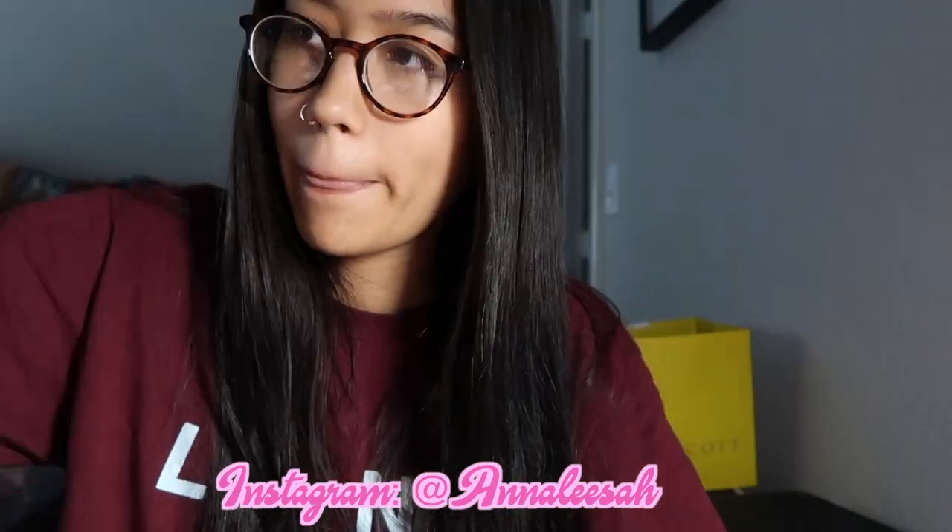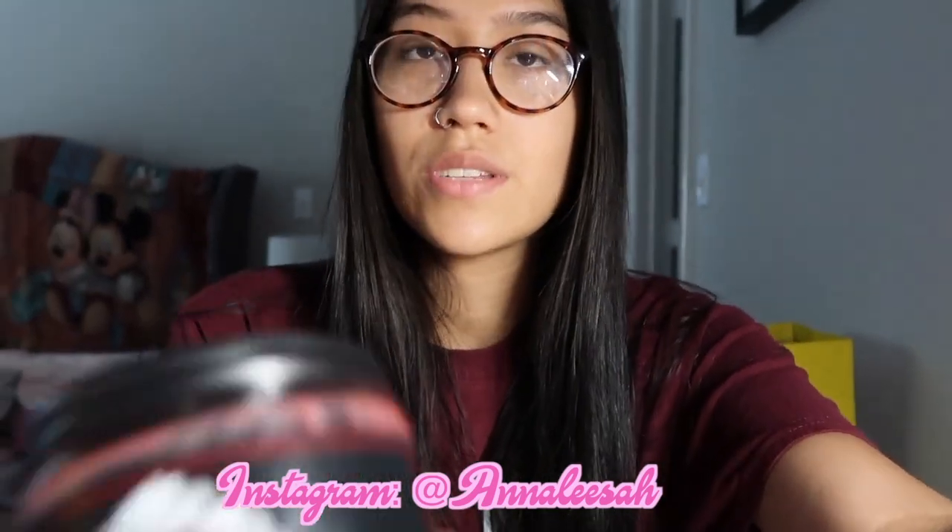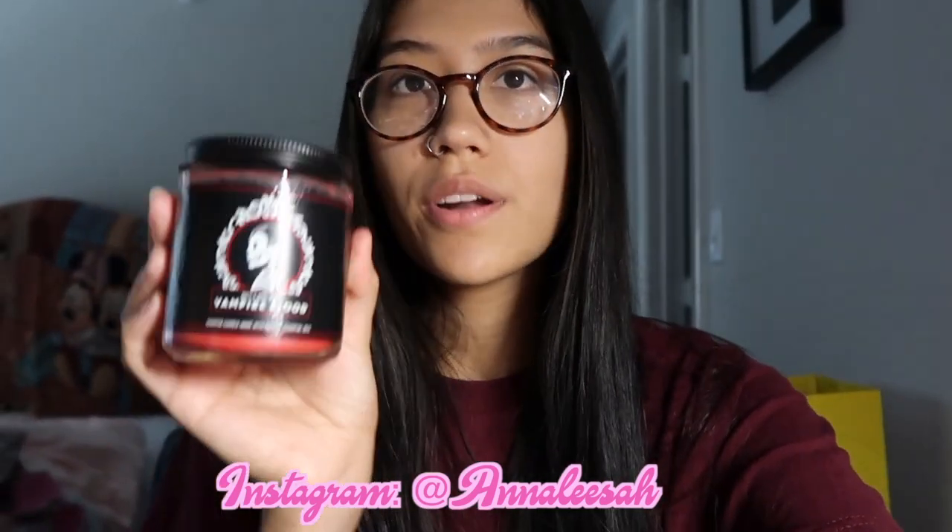Of course I had to get some candles. I got this champagne toast candle — this one I got for free. The other one I got for free is being used as my camera stand. It's part of the Halloween collection and it's called Vampire Blood.